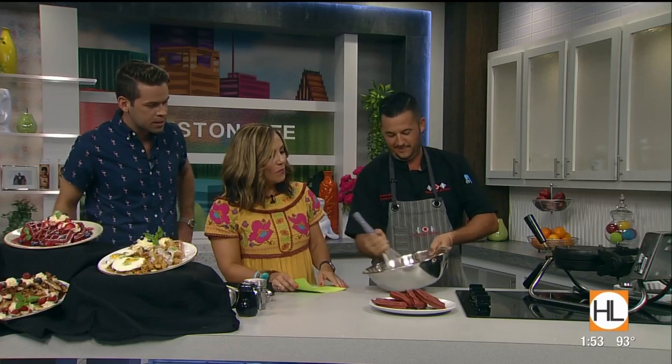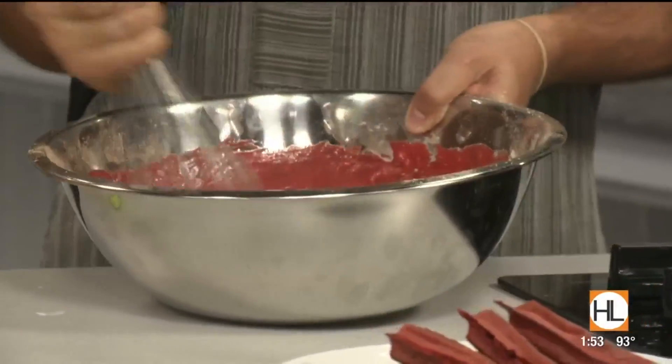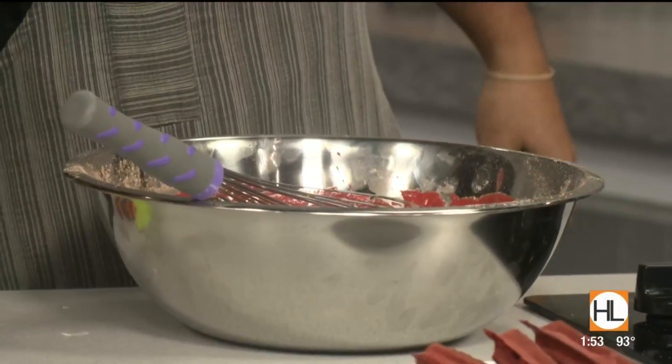Thanks to the magic of TV, the batter is already mixed — James is a professional and it's beautiful, kind of a rose color. We only have about a minute left, so let's imagine we don't have these TV time constraints and show us how to dress up the finished waffle.